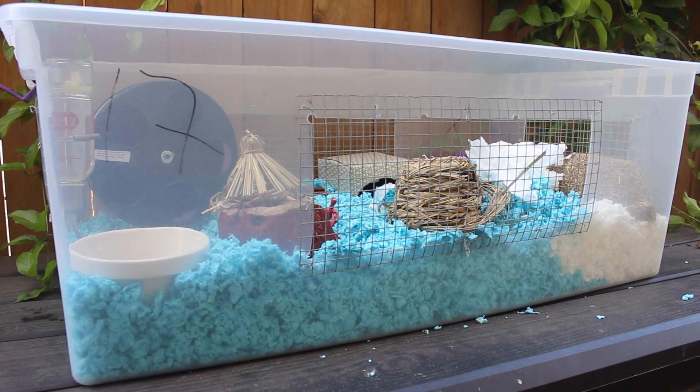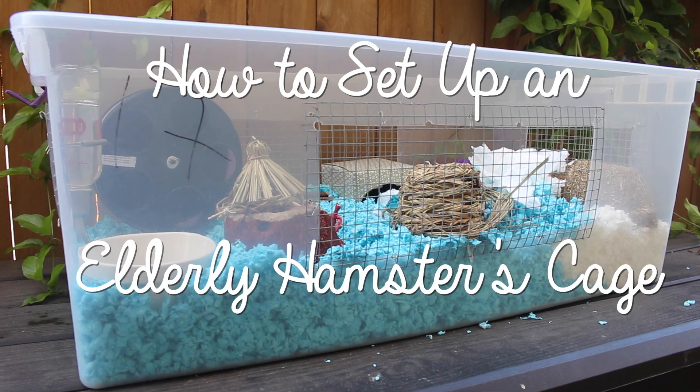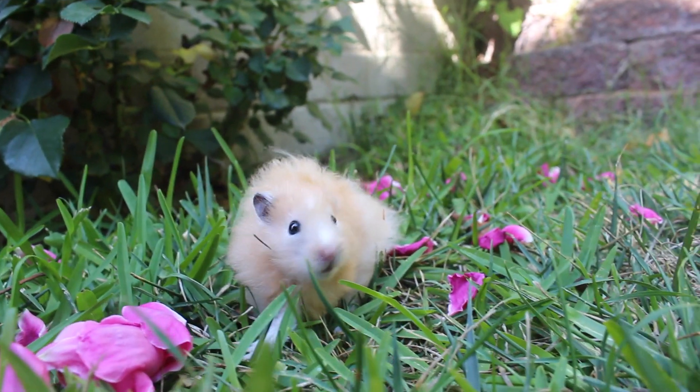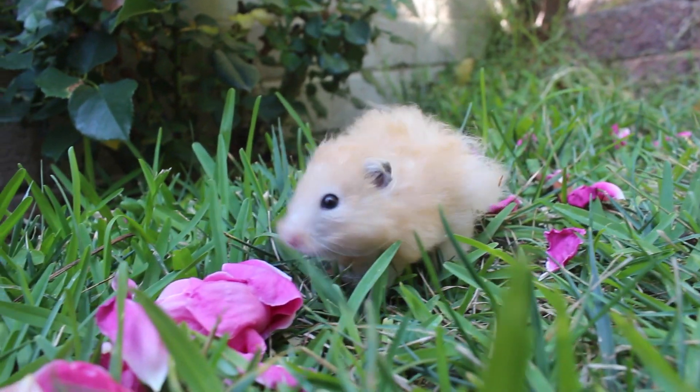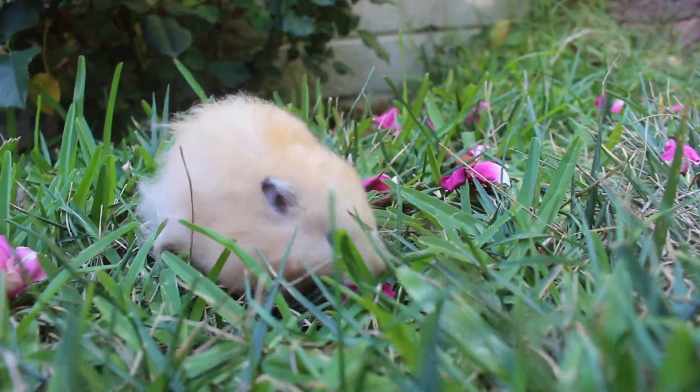Hey guys, it's Brianna and today I'm going to be showing you guys how to set up an elderly hamster's cage. So my elderly hamster right now is Bambi, my male long-haired Syrian hamster.